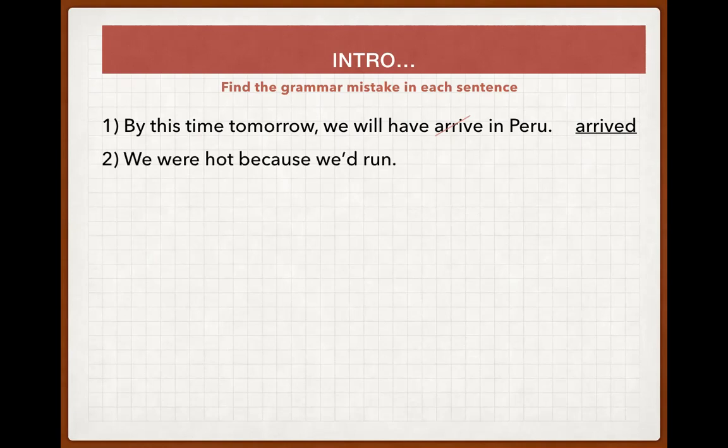'We were hot because we'd run.' We need to emphasize that we had been running before we got hot. We take the past perfect continuous to emphasize the ongoing process that preceded getting hot. So the correction is: 'We were hot because we had been running.'